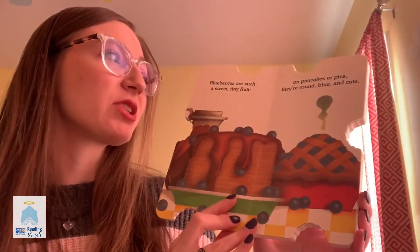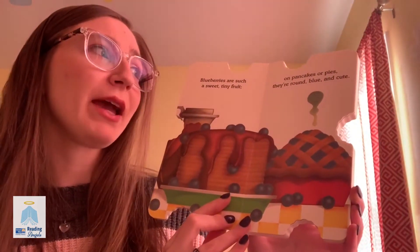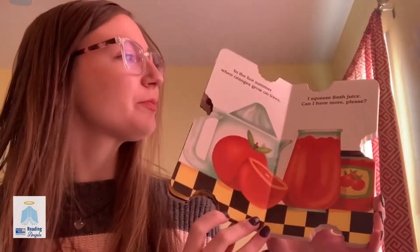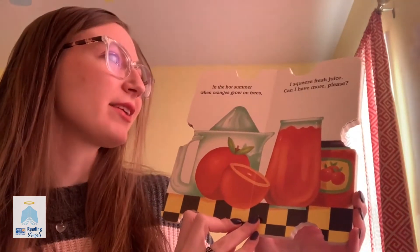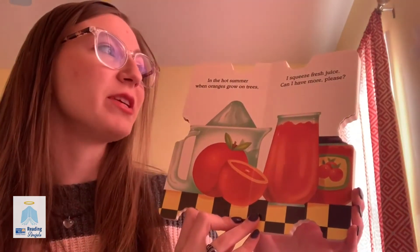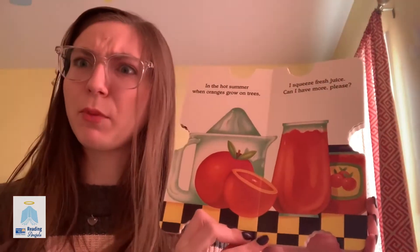Blueberries are such a sweet tiny fruit, on pancakes or pies, they're round, blue, and cute. In the hot summer, when oranges grow on trees, I squeeze fresh juice, can I have more please?